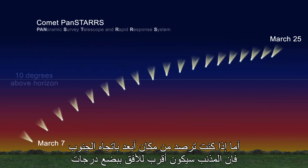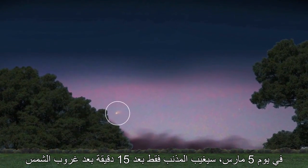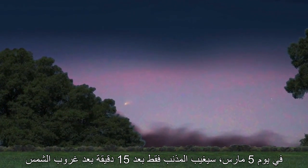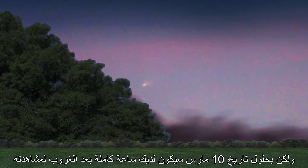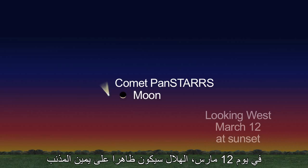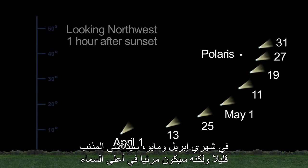If you are observing from farther south, the comet will be a few degrees lower and closer to the horizon. On March 5th, the comet sets only 15 minutes after sunset, but by the 10th, you'll have a full hour after sunset to spot it. On March 12th, the slender crescent moon will be visible to the right of the comet. Look again on the 13th, when the moon will be above the comet. In April and May, the comet fades a bit, but it will be visible higher in the sky then.